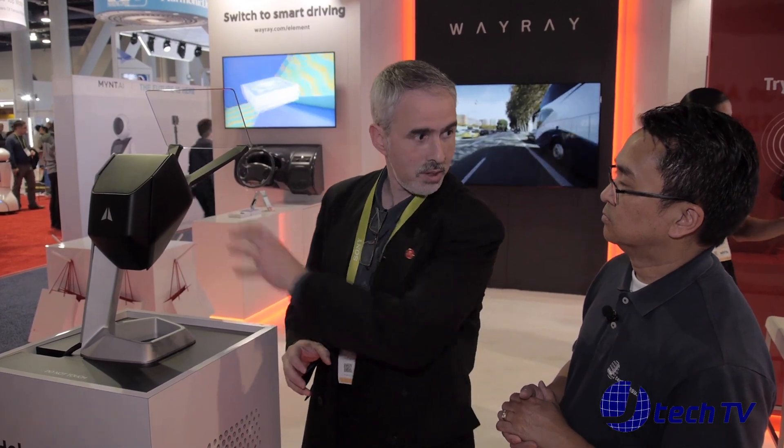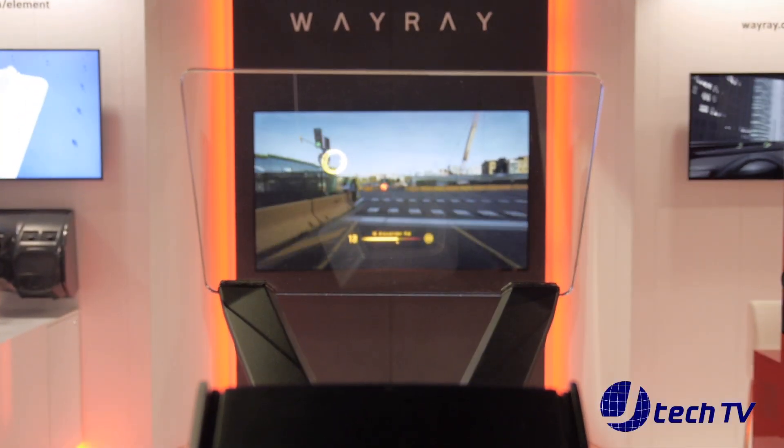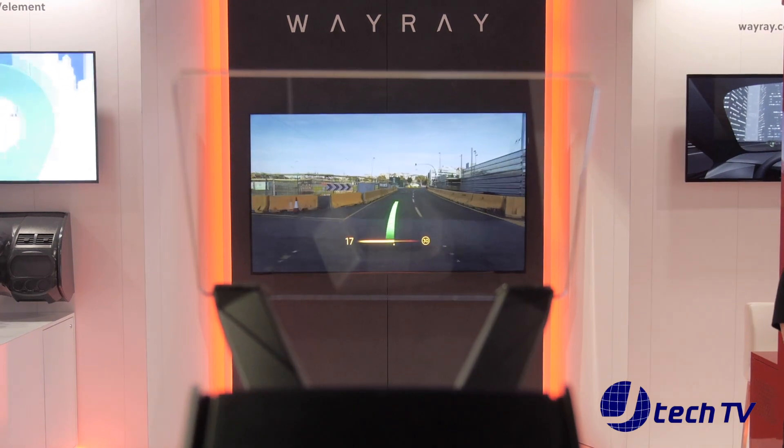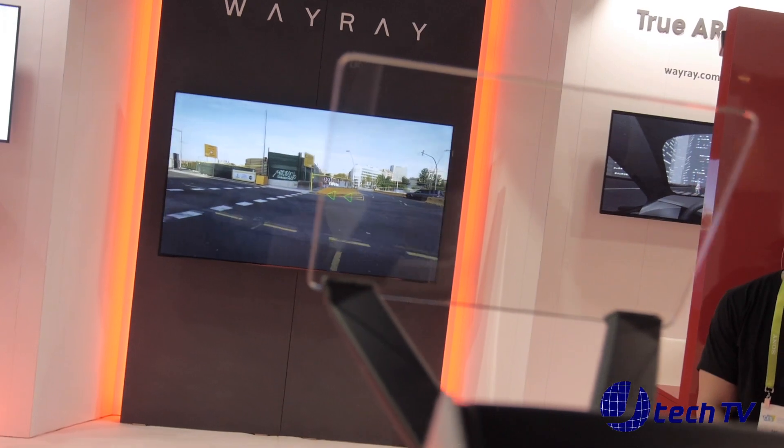That holographic film works together with the components inside of this product to show the proper thing in the proper location. It does the same things — it has a full VR, AR, GPS system built in. It still projects at 30 feet away from you all the information, or whatever the manufacturer of the car wants. We can adjust that.